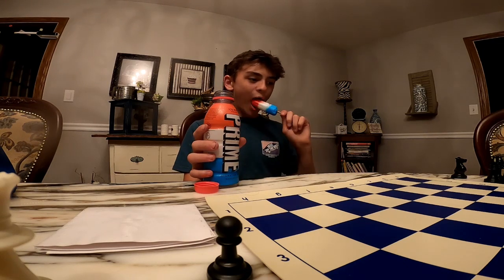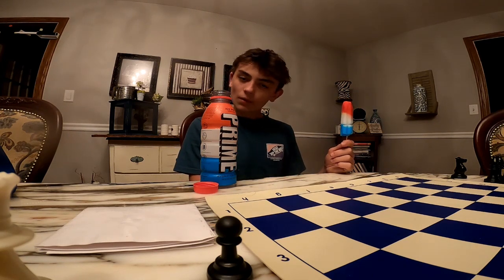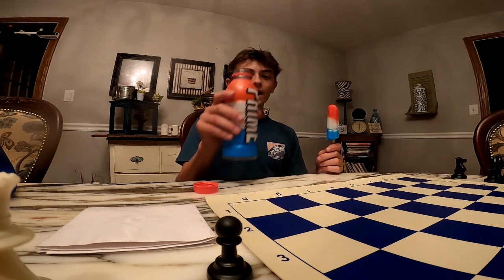Hold on, that's like icy. Tastes like a classic bomb pop.